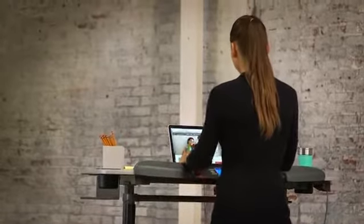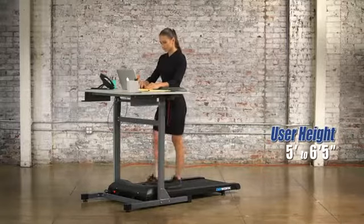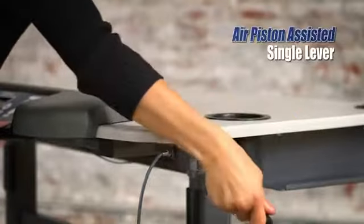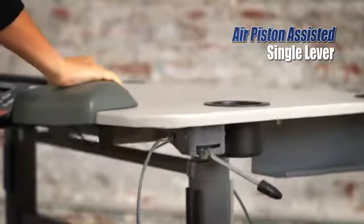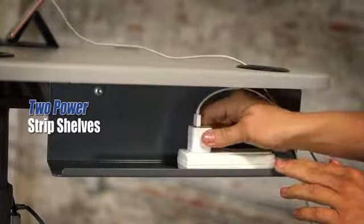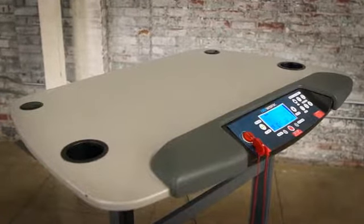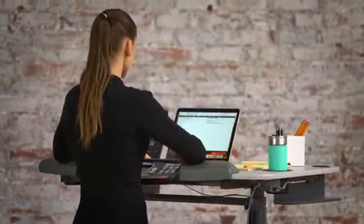This desktop can be raised and lowered to accommodate users of different heights between 5 feet to 6 feet 5 inches by utilizing an air piston-assisted lever adjustment system. Also included is a pair of power strip shelves to help organize and reduce cable clutter. For added arm comfort, full-length ergonomic arm and wrist supports are built in.